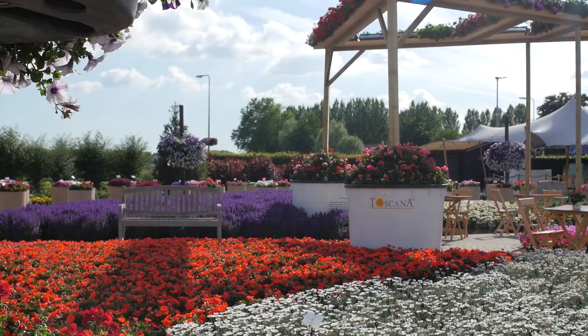The main goal for these flower trials is to show our international relations — both producers and trade — the new product developments and how to use them at retail level or consumer level.